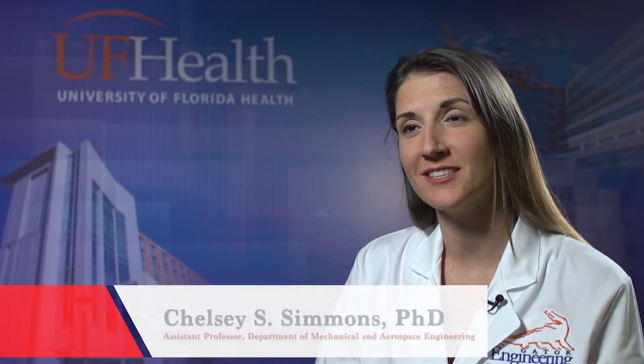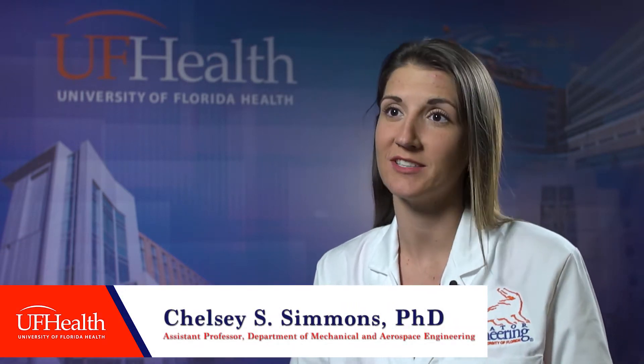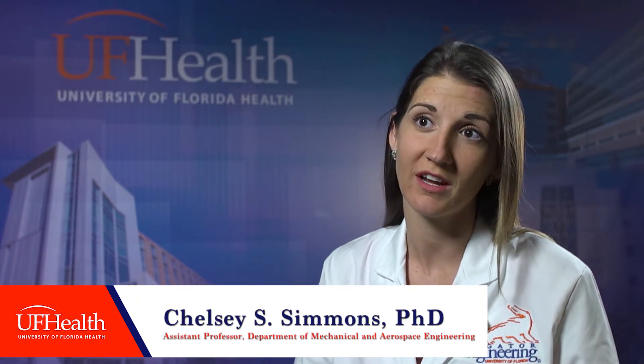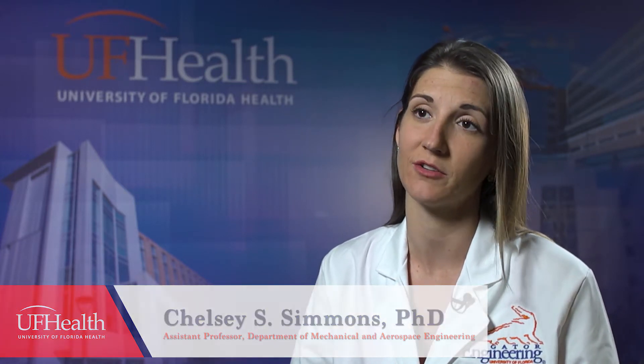Hi, I'm Chelsea Simmons. I'm Assistant Professor in Mechanical and Aerospace Engineering. I also have an affiliate appointment in Biomedical Engineering and a courtesy appointment in Cardiovascular Medicine because the work that I do here at UF is really interdisciplinary. It spans a bunch of different fields, so it's nice to be associated with all those different departments.